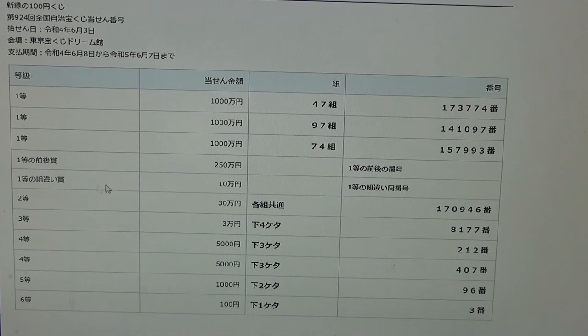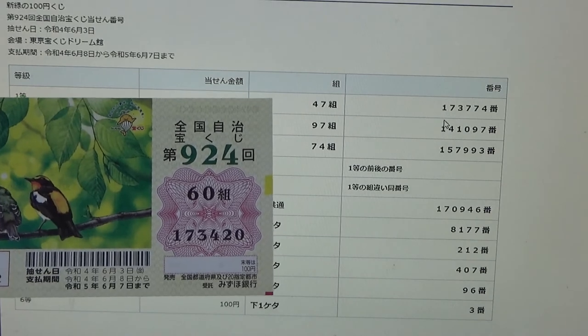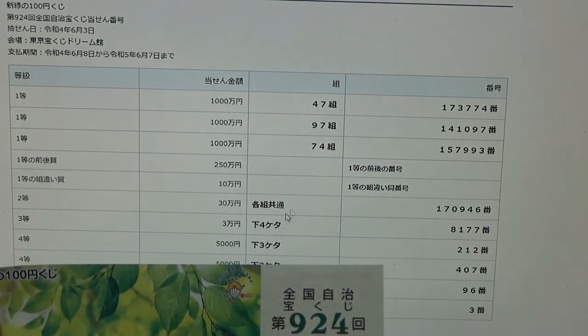To win the fifth first prize, Jumanen, you can have any grouping number, but you must have the exact numbers from either the first, second, or third first prize in the exact order. My first three numbers are 173 — too bad. If my last three numbers were 774, I would have won Jumanen.